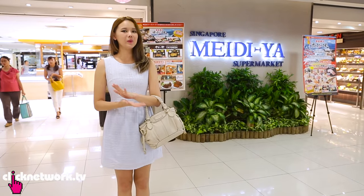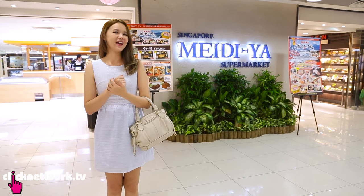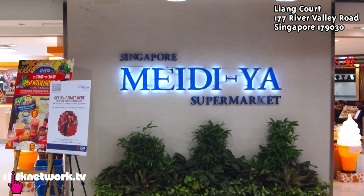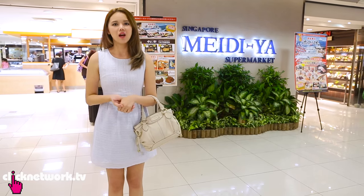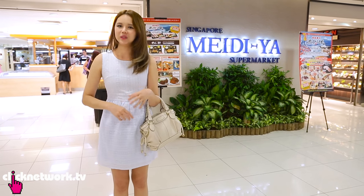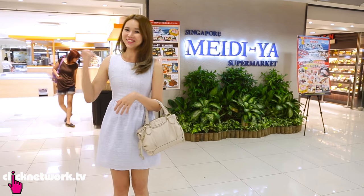Hi guys, in this episode of Budget Barbie we're going to be doing an episode for Little Japan in Singapore. That's why I'm here at Liang Court and I'm gonna check out this huge supermarket Meiji and the shops that sell Japanese stuff. I love everything Japanese — I love Japan and somehow everything made in Japan just seems to be better, yummier. So let's go shop!